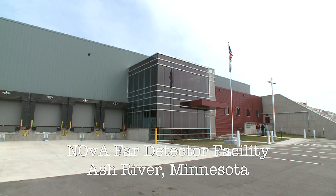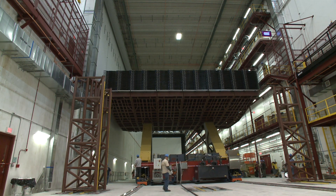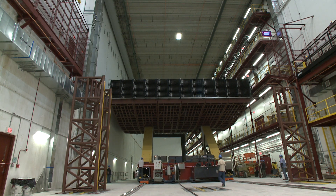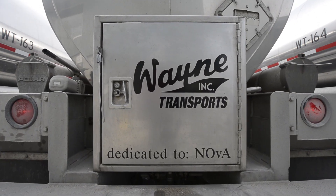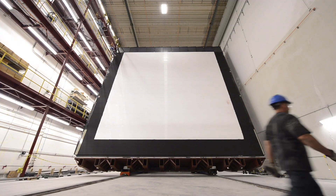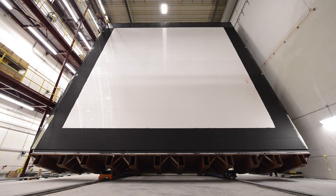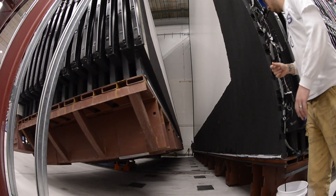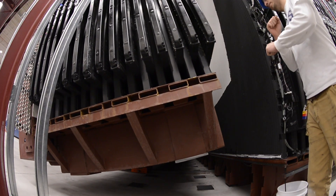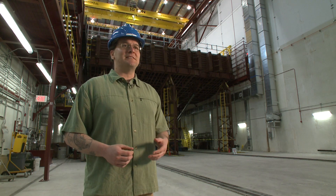The modules go by truck to the NOVA Laboratory in Ash River near the Canadian border, where they are glued together into the blocks that make up the full detector. This is a huge logistics exercise — to get the materials here, to have all of the collaboration and the people doing their little part of the job all come together here at the detector building. It's amazing that it happens as well as it does.